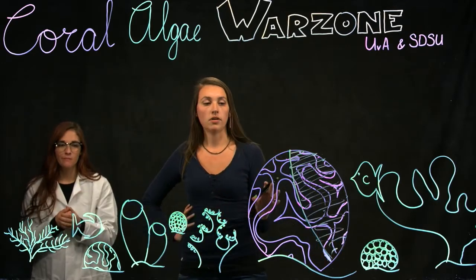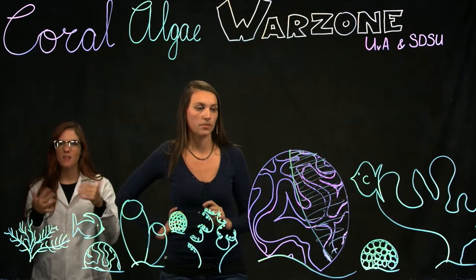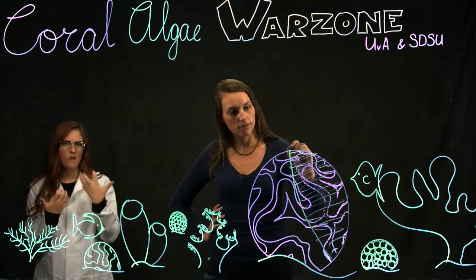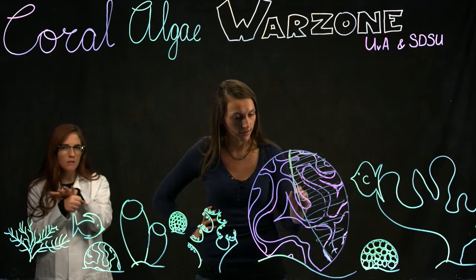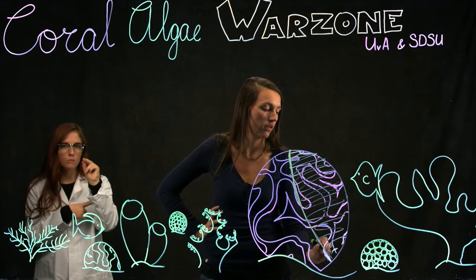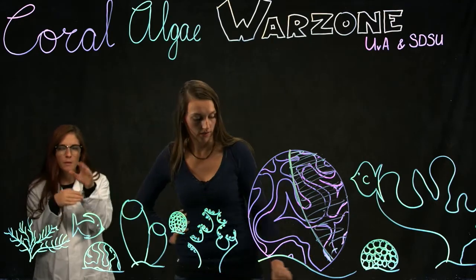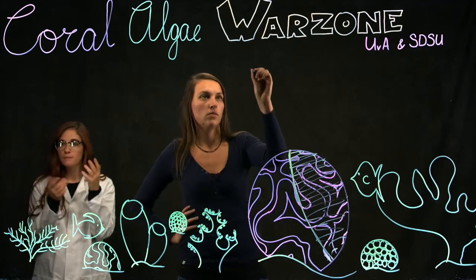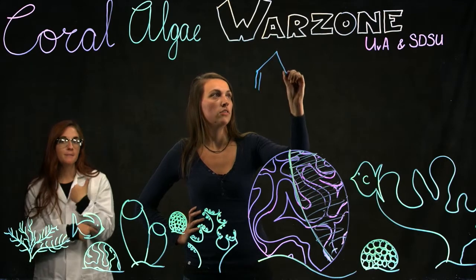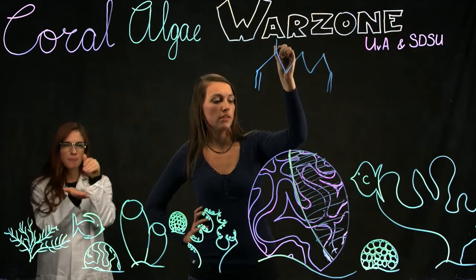There's a war going on between the coral and the algae, and that's what we study in the lab. What I want to know is what is happening in this war zone on a molecular level, and I do that by using a tool which allows me to compare thousands of molecules at the same time.